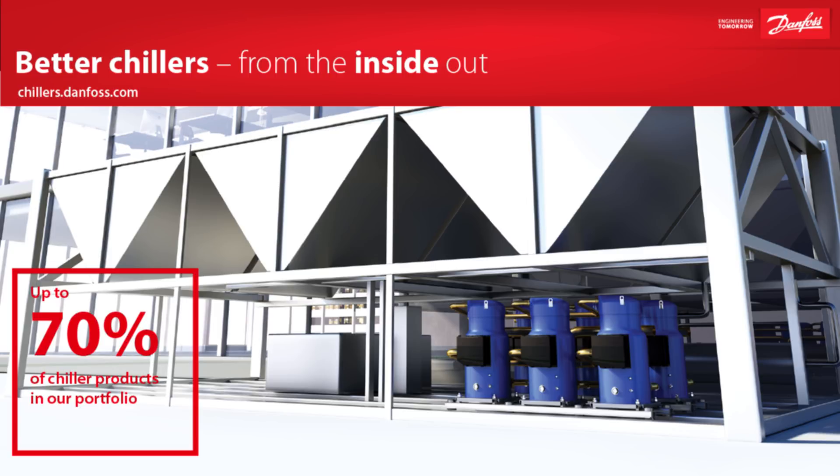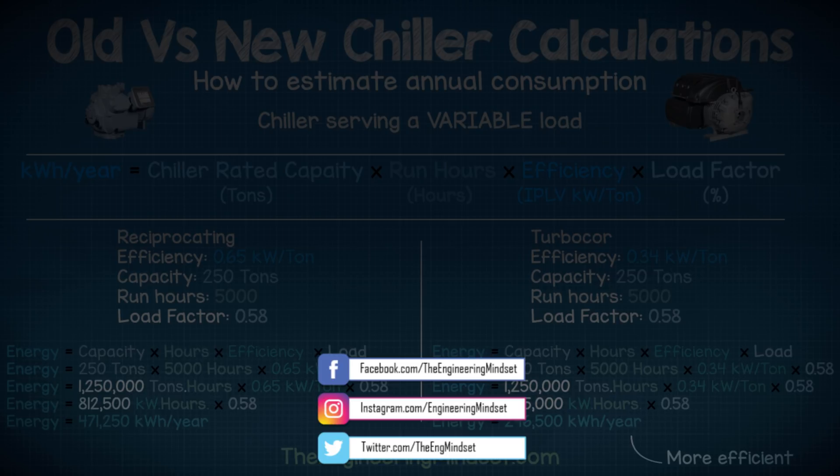That about wraps things up. Before I go, I just want to thank Danfoss one last time for sponsoring this video — don't forget to check out their wide range of chiller solutions over at chillers.danfoss.com. Okay guys, that's it for this video. Thank you very much for watching. I hope you enjoyed this and it helped you. If so, please don't forget to like, subscribe and share. If you have any questions, leave them in the comments section below. You can also follow us on Facebook, Instagram, Twitter, and check out our website at theengineeringmindset.com. Thanks for watching.